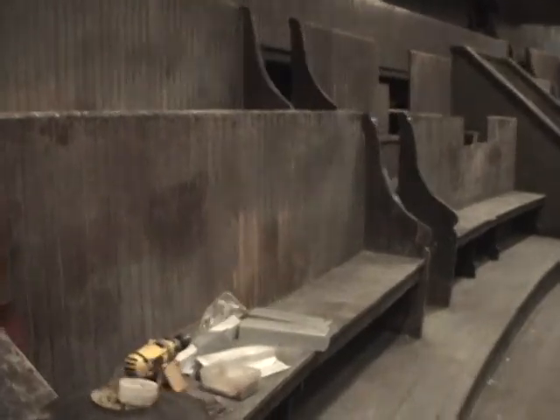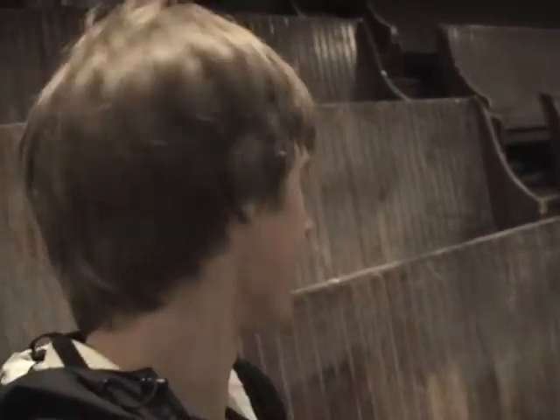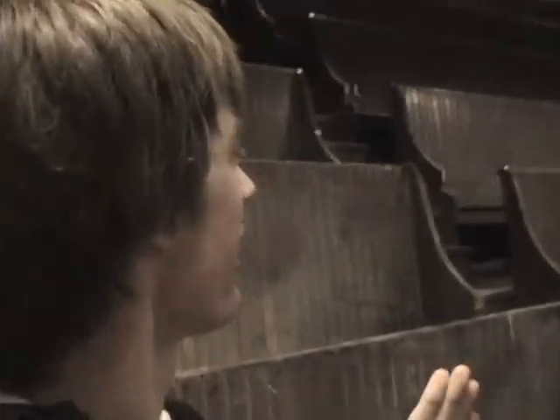Wow. Basically, they look like the most uncomfortable seats in the history of seating. There's like no space for your butt, and you have to have really good posture. There's no angle whatsoever — it's like you're completely sitting really straight up.